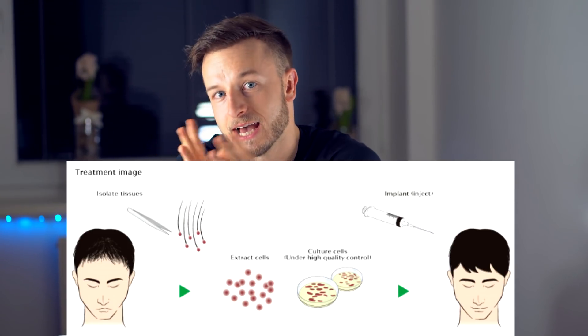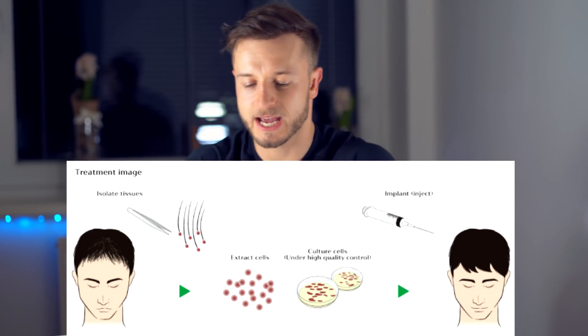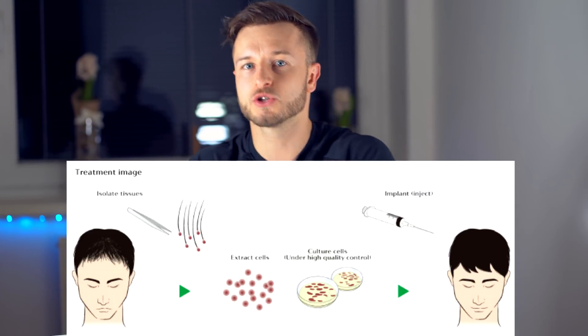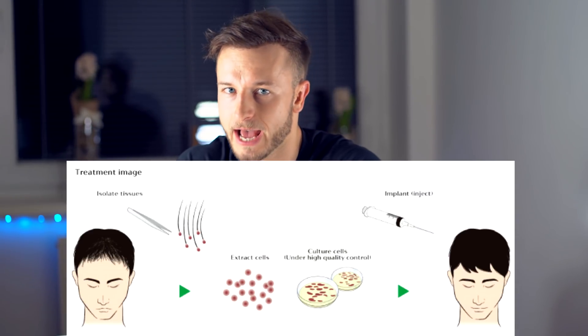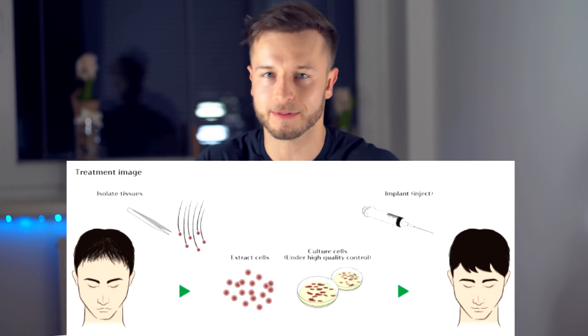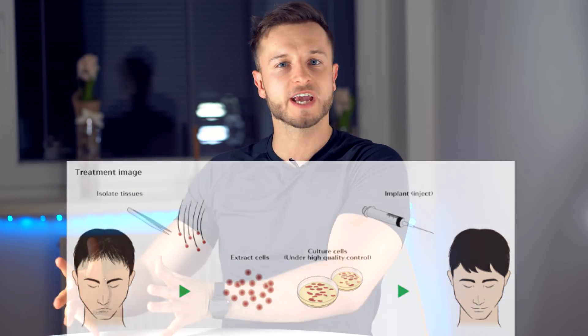After successfully isolating the dermal papilla, they multiply the number of dermal papillas in a petri dish over the course of one to two months. After that, they inject these newly cloned dermal papilla cells into your balding areas. That's how RCH01 works. Let's take a look at the results.